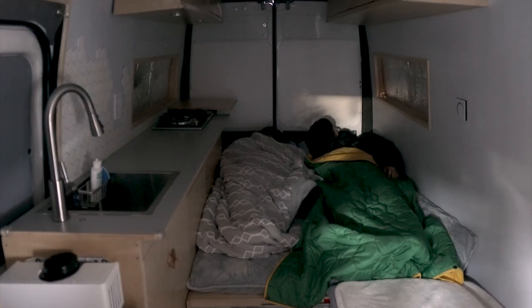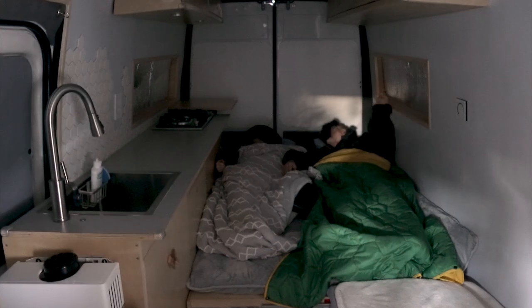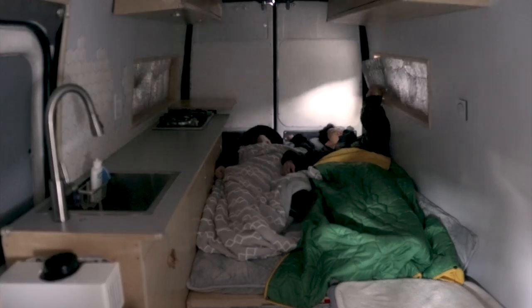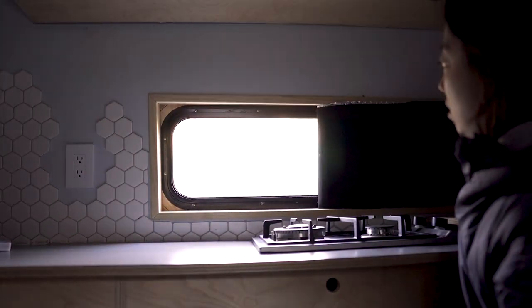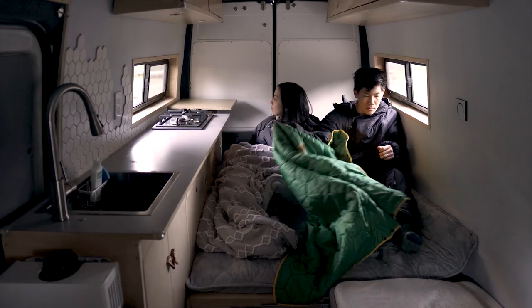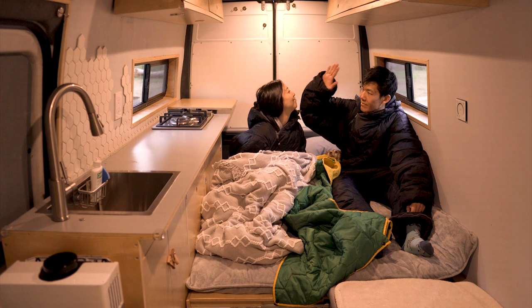Our mornings start off slow as we soak in the calm of waking up without a blaring alarm. The first thing we do is peel off the window covers to let the morning light stream in. Then we turn on the ceiling lights and give each other a very natural morning high five — I mean, kiss.